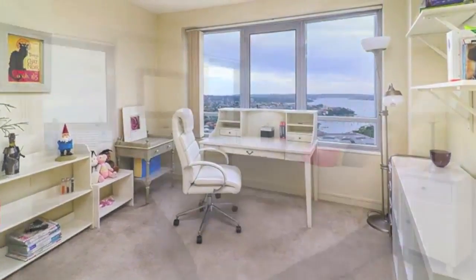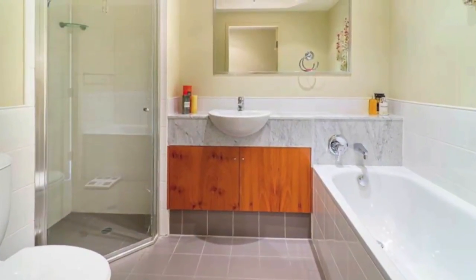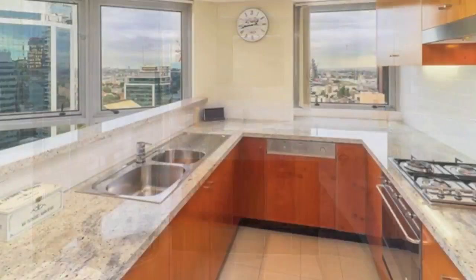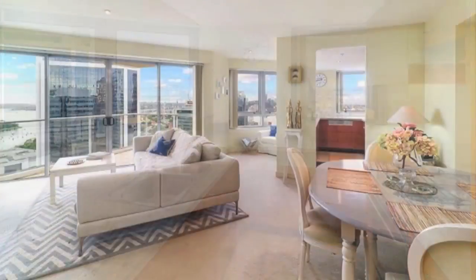The finely finished home has two double bedrooms, the main with walk-in robe and elegant ensuite. There's also a luxurious main bathroom, an internal laundry, sleek granite kitchen with Smeg appliances, and a spacious open plan living and dining room stretching out to the balcony.